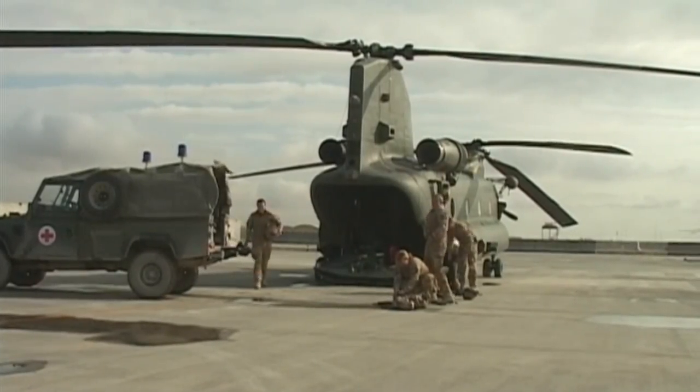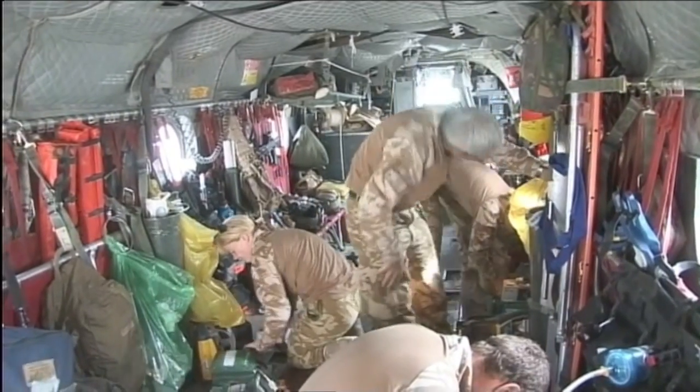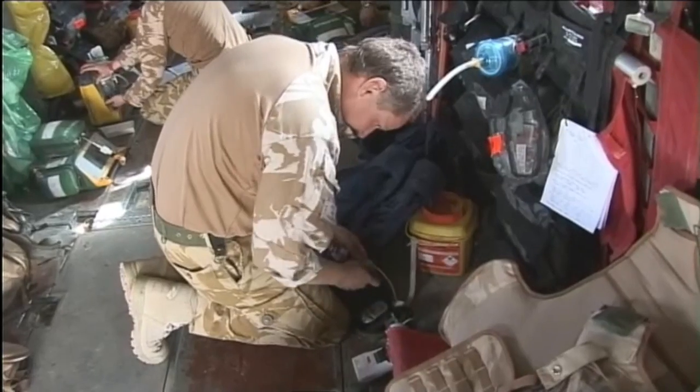Since then, carrying injured personnel by air has saved countless lives, and personnel from the Royal Air Force have provided medical care in every major conflict.